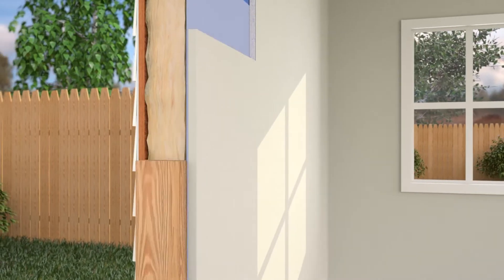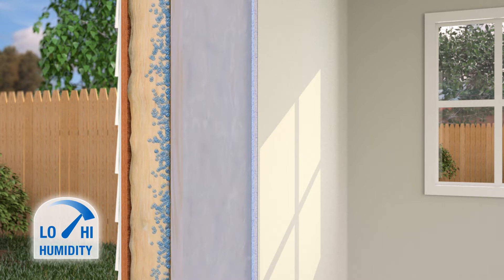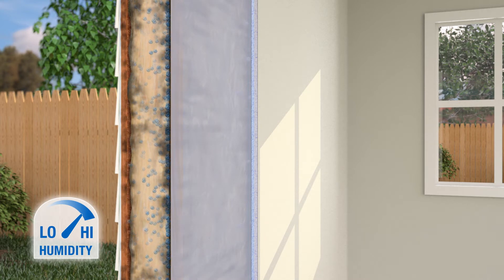Here's how it works. In the summertime, the wall's humidity often rises. With standard vapor retarders, moisture vapor can become trapped within the wall cavity, increasing the chance of mold, mildew, or rot and putting your wall at risk.